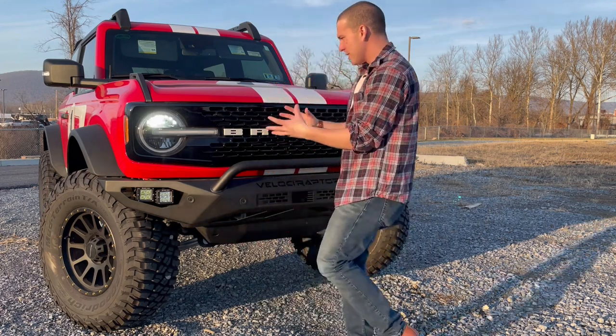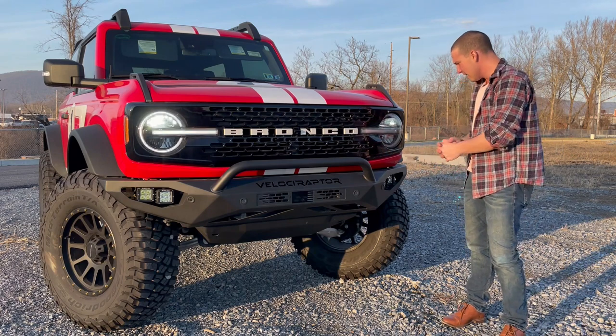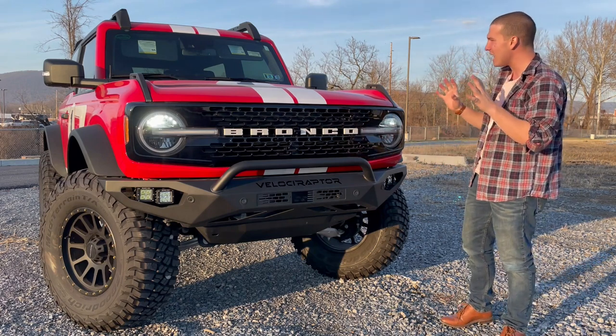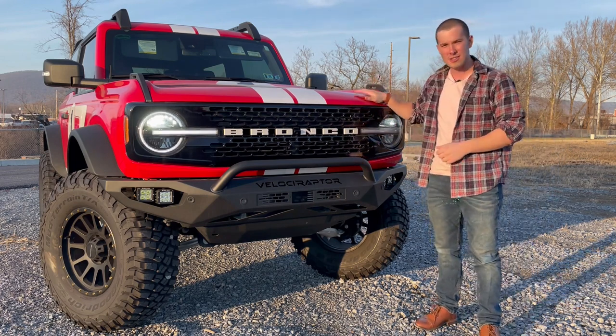You'll also have LED off-road lights down here, controlled from the inside. There's just an incredibly aggressive stance — obviously a massive lift on this thing with new off-roading components. A ton to talk about, but first let's talk about underneath the hood.